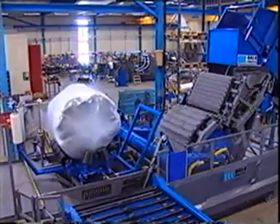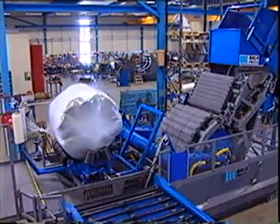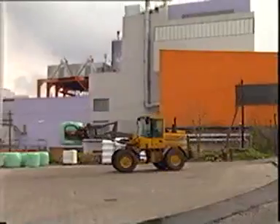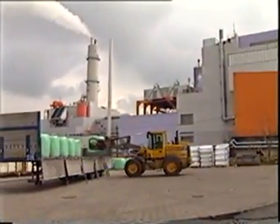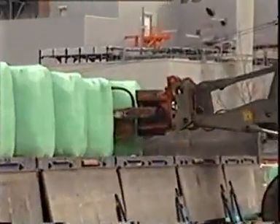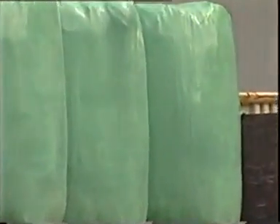This bale consists of 100 used whole tires and weighs approximately 600 kilos. A typical bale of municipal solid waste will have a weight of around 800 kilos. The volume is reduced by one third. The Bala system is used in more than 10 European countries, as well as in Japan.